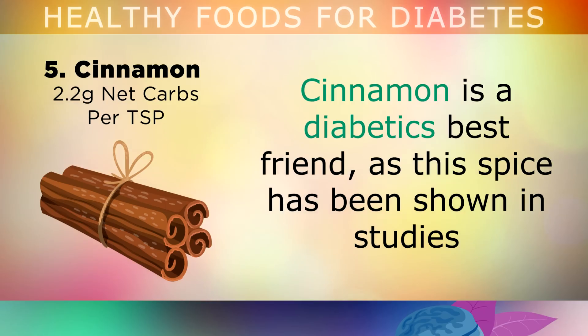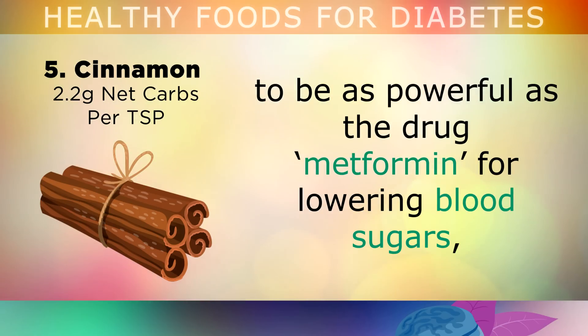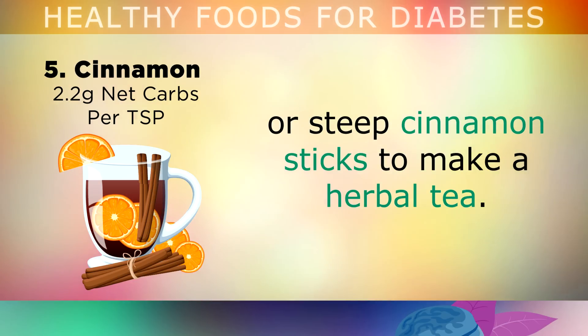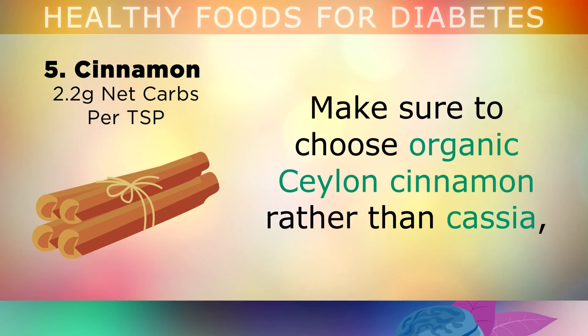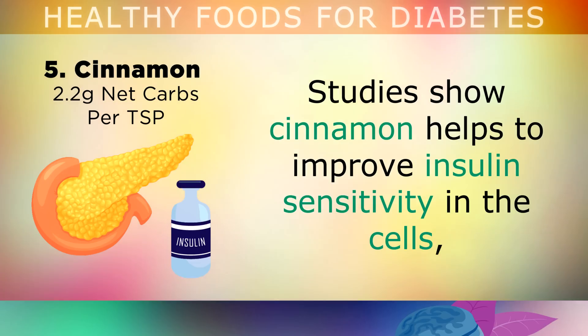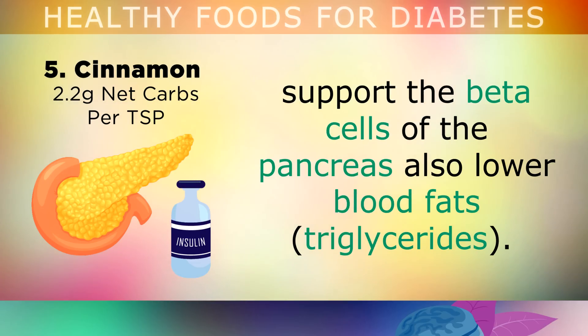Cinnamon is undoubtedly a diabetic's best friend, as this spice has been shown in many studies to be as powerful as the drug metformin for lowering blood sugars, but without the side effects. It's recommended to add half a teaspoon of cinnamon to your morning coffee, sprinkle it over your food, or steep fresh cinnamon sticks to make a herbal tea. Choose organic Ceylon cinnamon rather than cassia, as this contains more phytonutrients and natural chemicals that can help you. Studies show that cinnamon improves insulin sensitivity in the cells, supports the beta cells of the pancreas which make insulin, and also lowers blood fats called triglycerides.